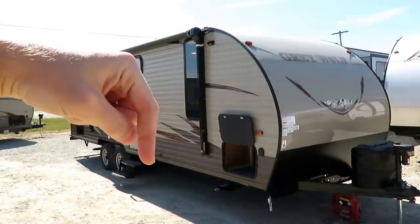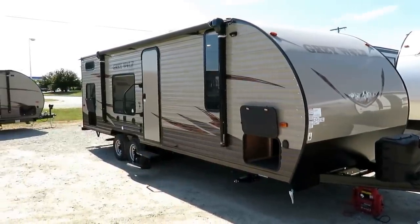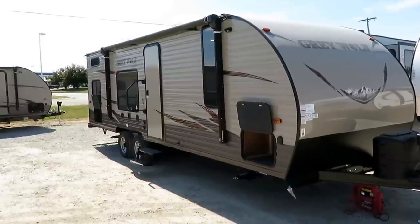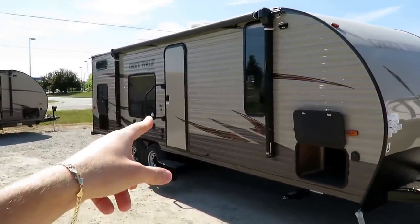Down in the video description, if you're on YouTube, click for price and availability. That'll take you right to the list of no-slide bunkhouses to see what we have in stock and what it costs with its particular set of options and equipment, because that can vary. This is a Grey Wolf Limited, which is a highly upgraded series.